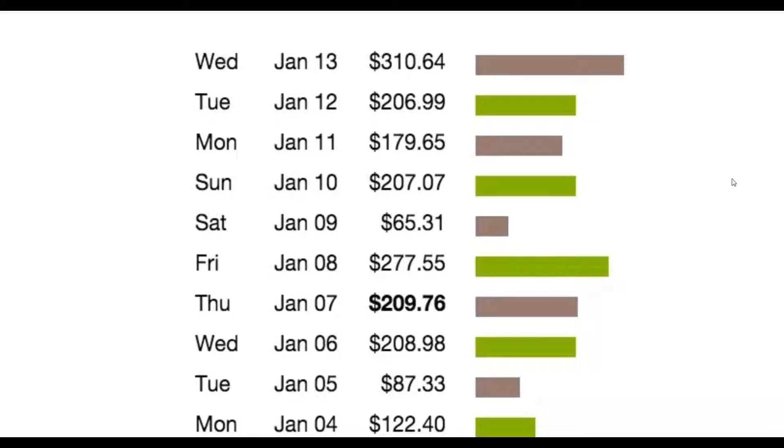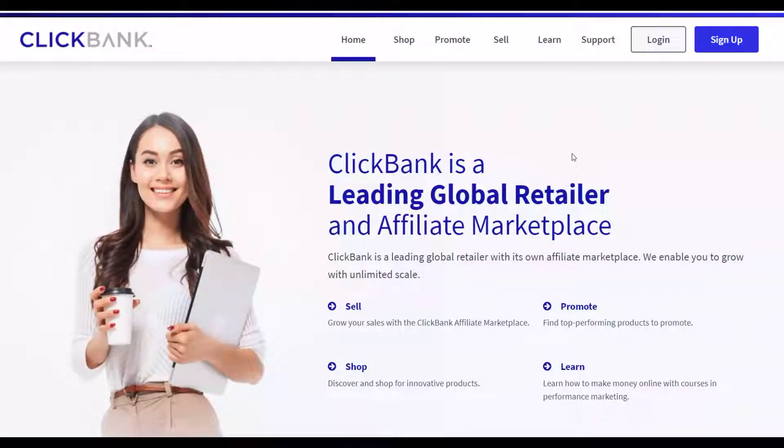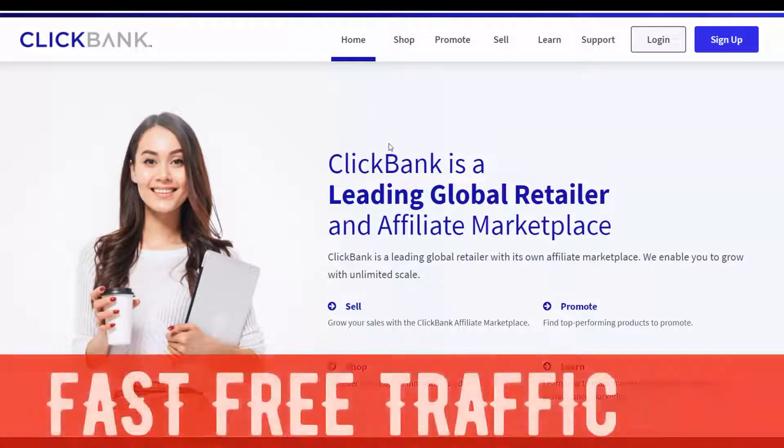What is up guys and welcome back to the channel. Today I'm going to show you guys a brand new way to promote affiliate offers on ClickBank and actually make a lot of money. I'm going to show you guys step by step what you can do to make money with this exact method right here. You don't need to have any experience or any money to invest.